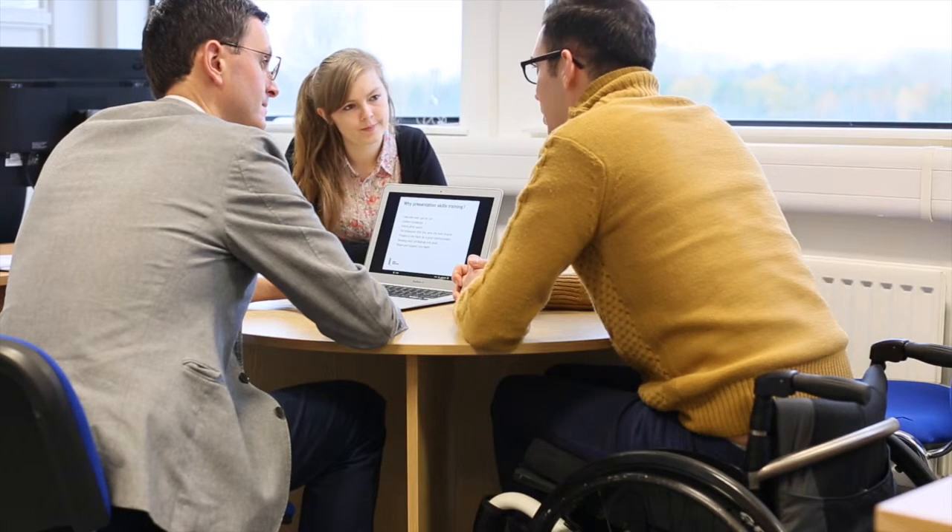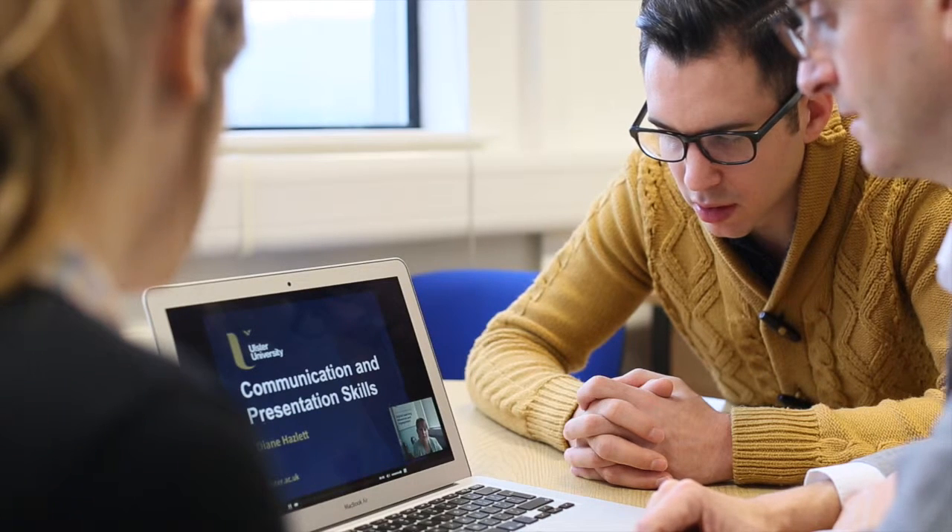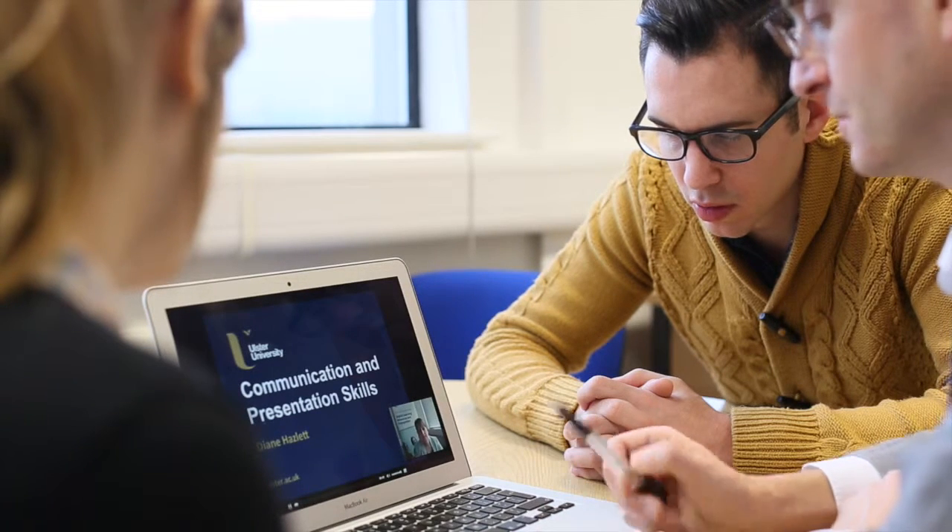Some of our professional body accredited courses require different styles of assessment — perhaps video assessment — and you may be asked to do synchronous real-time presentations for topics such as interview skills.